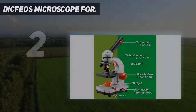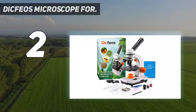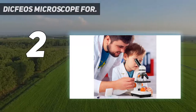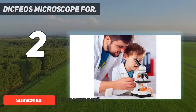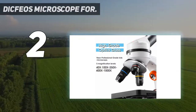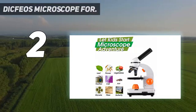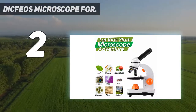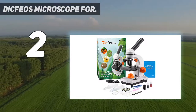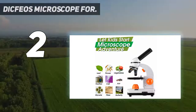Number two on my list: the Dicfios microscope. The Dicfios microscope has all the features for students who believe that the sky is the limit. It has five various magnification levels from 40x to 1000x, and your kid can view specimens directly or on a prepared slide. The metal frame makes it long-lasting and sturdy, making it suitable for all microscope activities for elementary students.